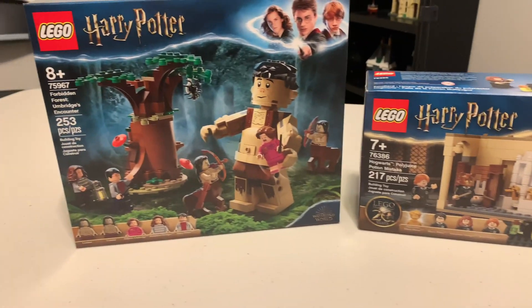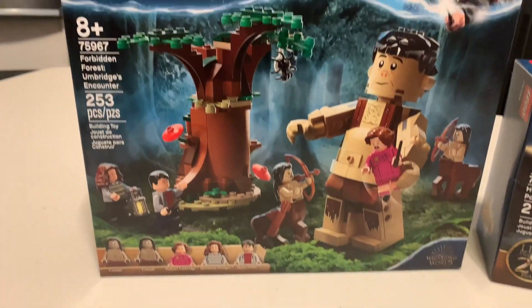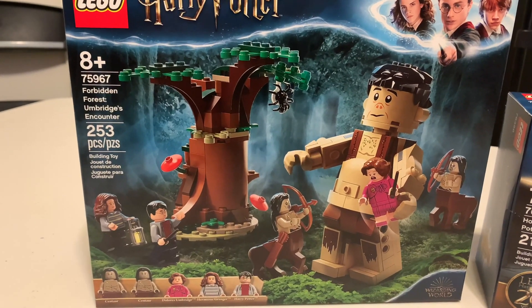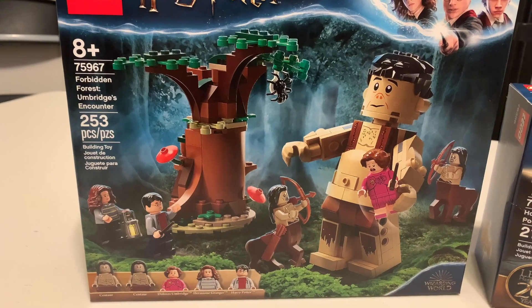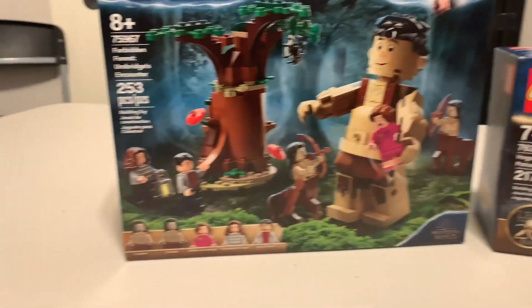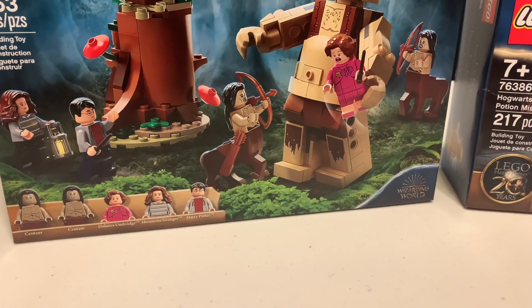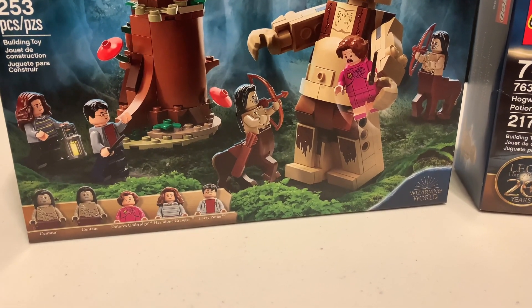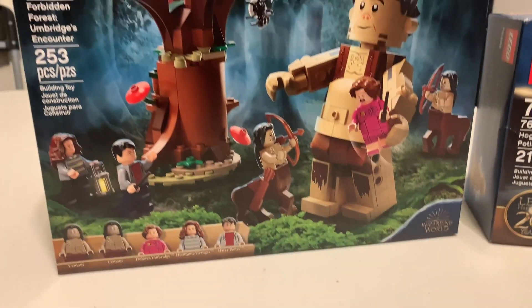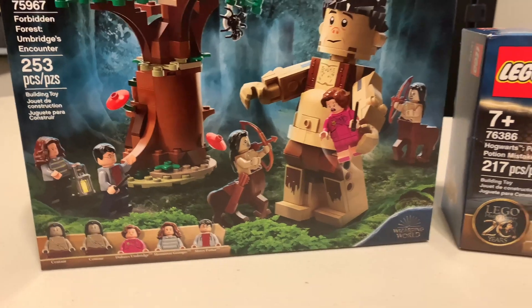Alright, so we've got two Harry Potter sets here. This one's retired, so that's going to be fun to build. Set number 75967 Forbidden Forest Umbridge Encounter. I can't remember how to pronounce the giant's name. This one looks really interesting — I like the half-horse, half-human people. This is going to be a cool build. I hope it's all printed pieces, but we'll find out.